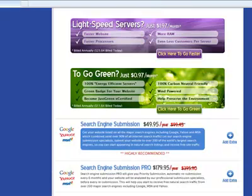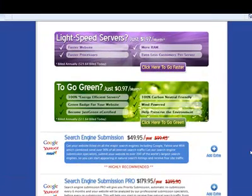If you want to go green, you can go green for just 97 cents a month, and it tells you exactly what the options are. It's energy efficient servers, you get a green badge for your website, you can become JustGreen e-certified. This is 100% carbon neutral friendly, it's wind-powered energy, and overall it helps preserve the environment.